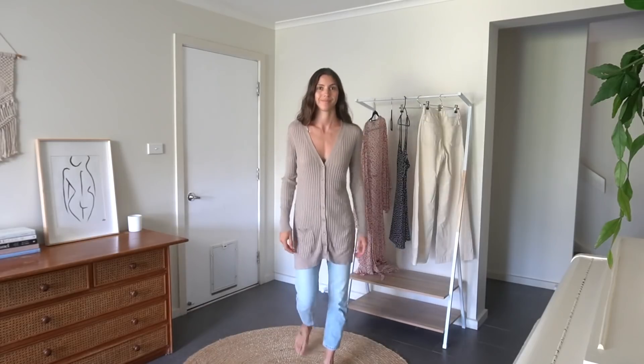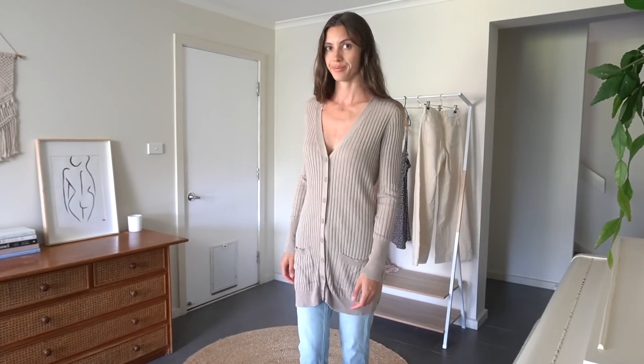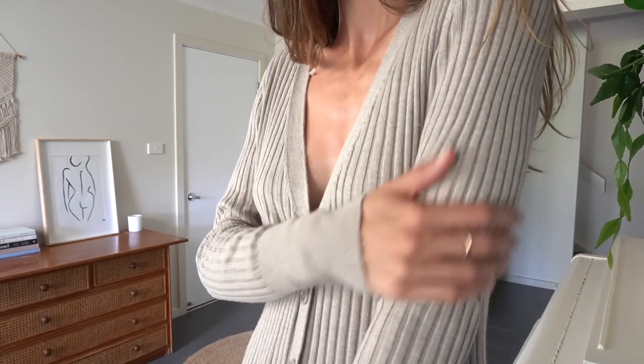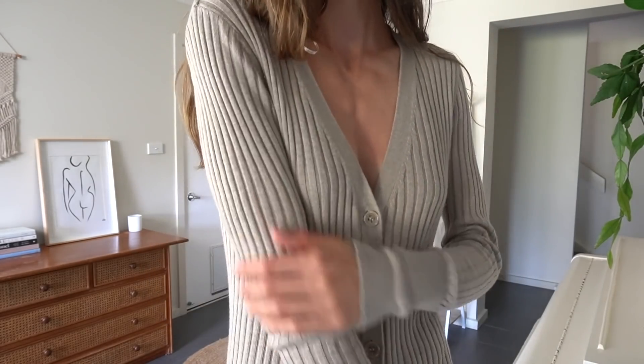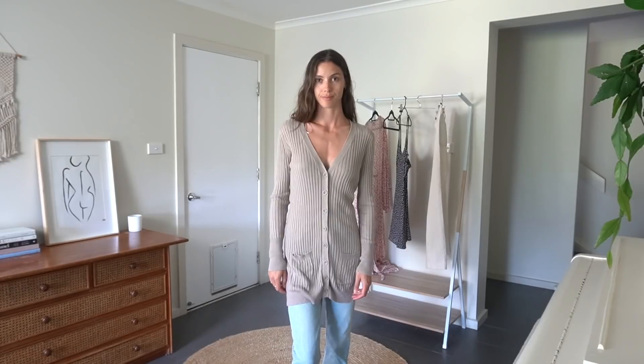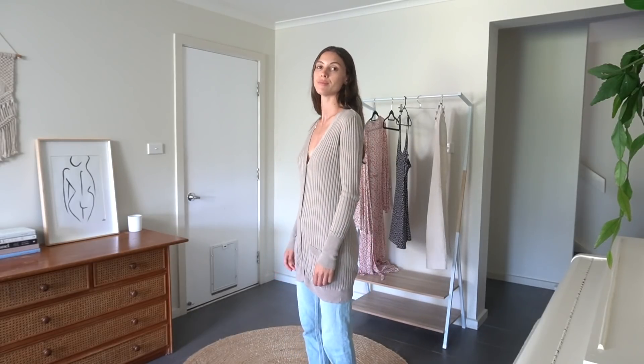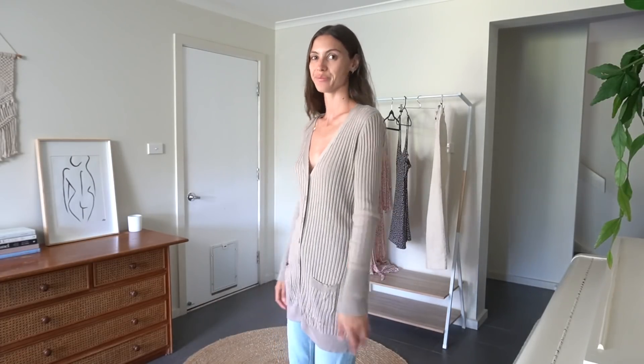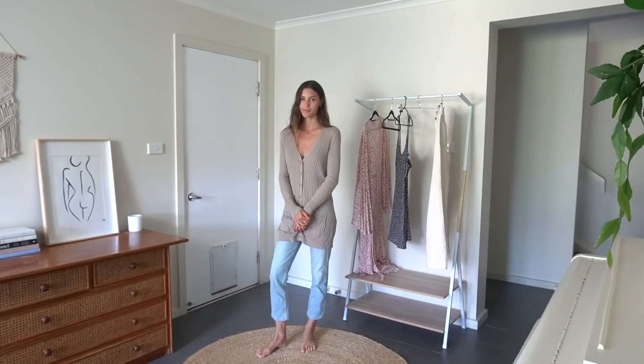This cardigan is the first piece I will be changing. I bought it recently for 50 cents from the charity shop. I loved the colour and the ribbed fabric but I didn't love the length of it. I'm not very into long cardigans at the moment and cropped cardigans are definitely more on trend right now. I decided to buy it anyway because it was so affordable and I knew I could cut it into a shorter length that I would prefer.